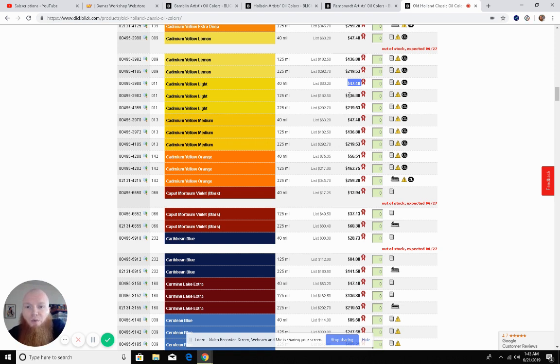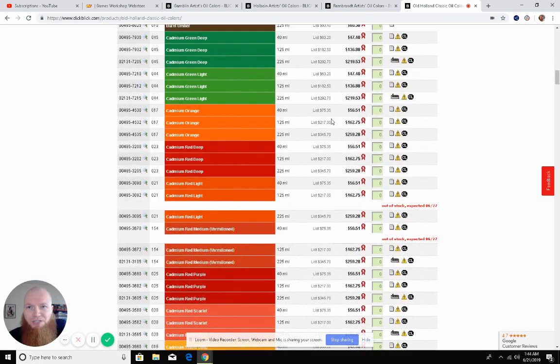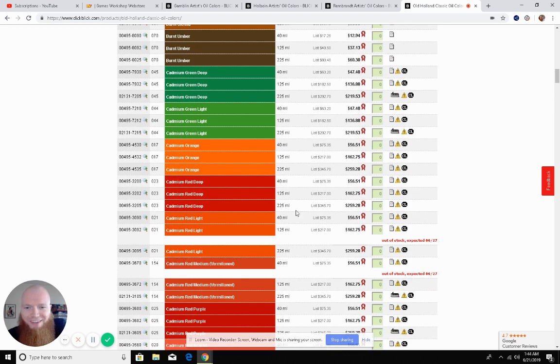I shot this on the webcam just so I could share the screen — hopefully it worked. Please subscribe, like the video, and comment if you have any questions. Don't think your $7.80 contrast paint is really breaking the bank, because oil painting is much, much more expensive. That's all I've got — take it easy.